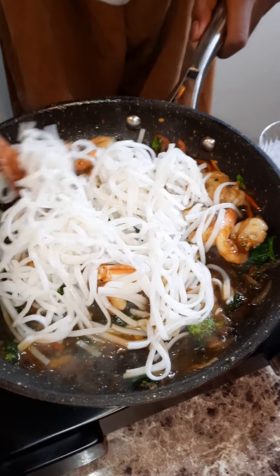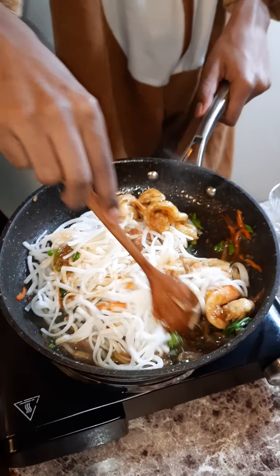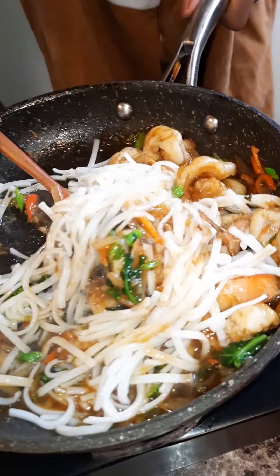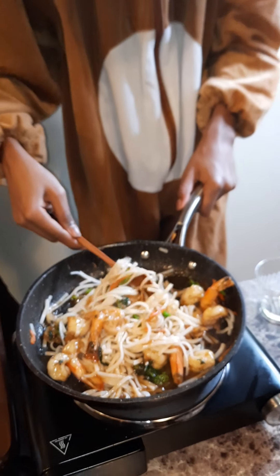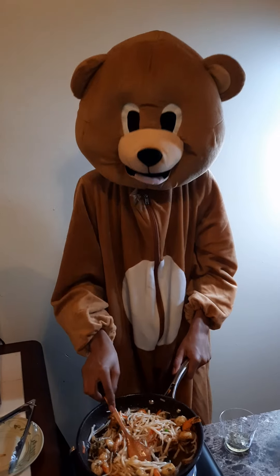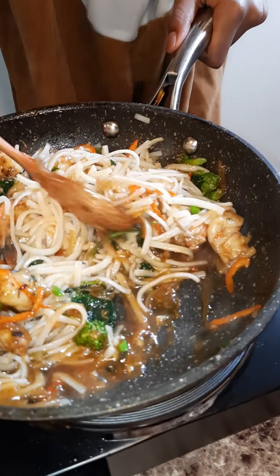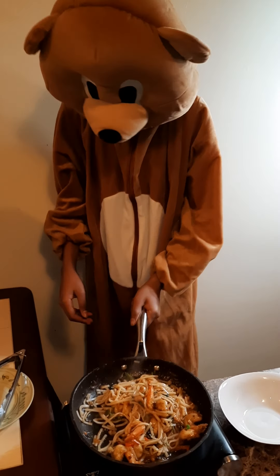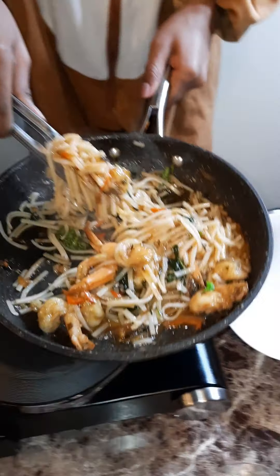Mix it up and make it sexy — Chef Teddy in the building, baby! Great job, man. Time to plate up — plate up that delicious noodle, Chef Teddy.